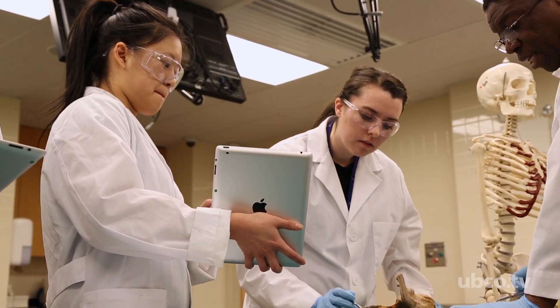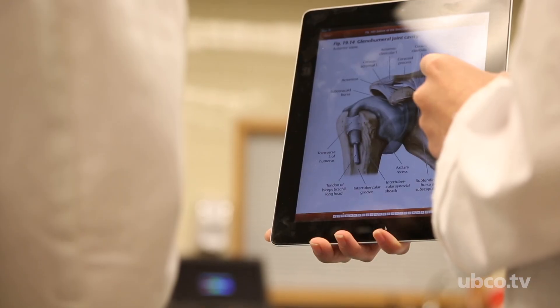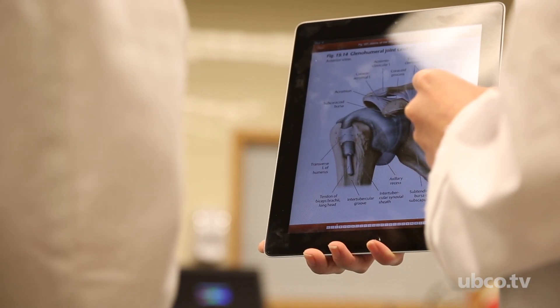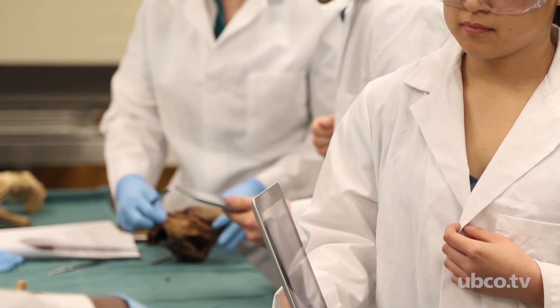That's really precipitating a lot of change and a lot of development in learning technologies that students can use on the device they want, where they want, and when they want. Anatomy, our subject, is very visual, very three-dimensional.